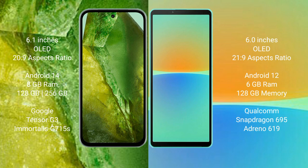Sony Xperia 10 Mark 4 comes with 6GB RAM, 128GB internal storage, a Qualcomm Snapdragon 695 processor, and Adreno 619 GPU.